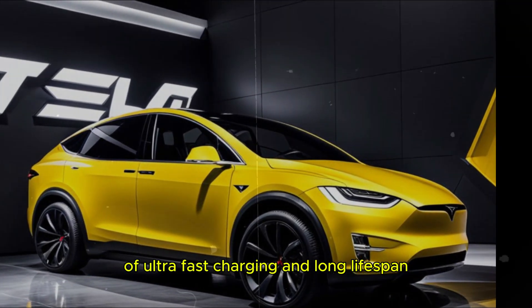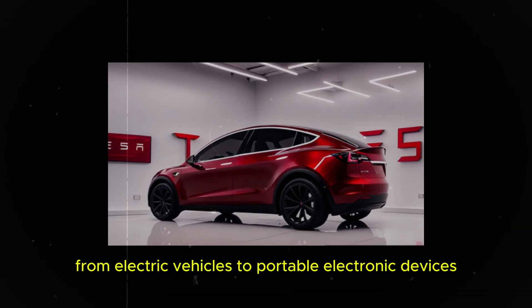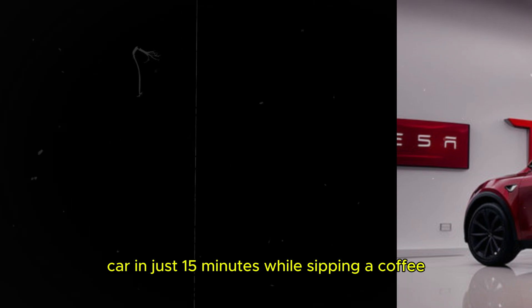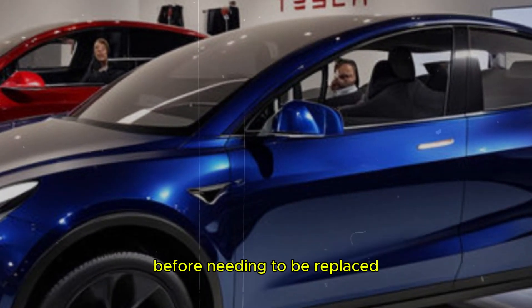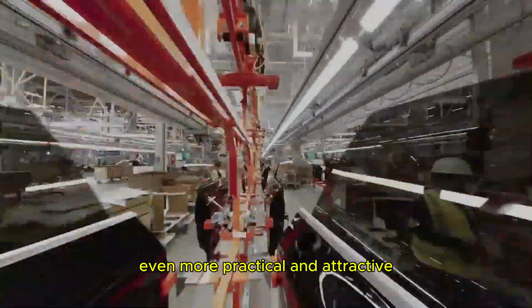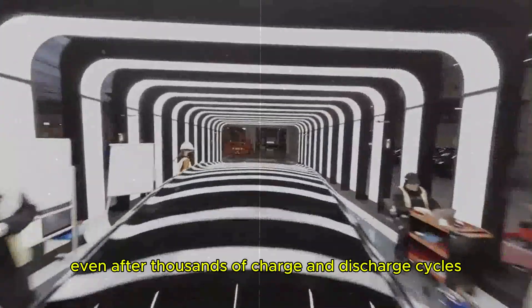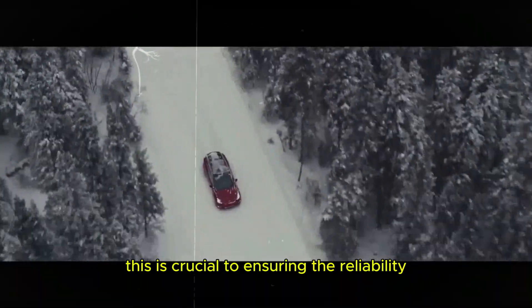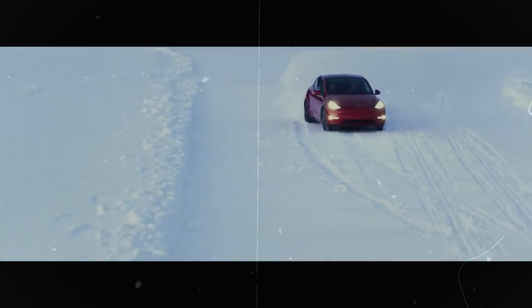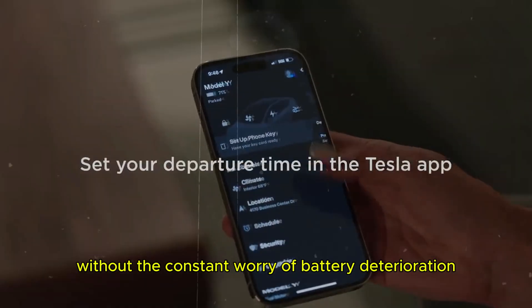The combination of ultra-fast charging and long lifespan makes graphene batteries an ideal solution for a wide range of applications, from electric vehicles to portable electronic devices and energy storage systems. Imagine being able to charge your electric car in just 15 minutes while sipping a coffee, knowing that the battery will last decades before needing to be replaced. This completely transforms the user experience, making electric vehicles even more practical and attractive. Graphene's resistance to degradation means that these batteries maintain consistent performance even after thousands of charge and discharge cycles, ensuring the reliability of electric vehicles for daily use or long distances.